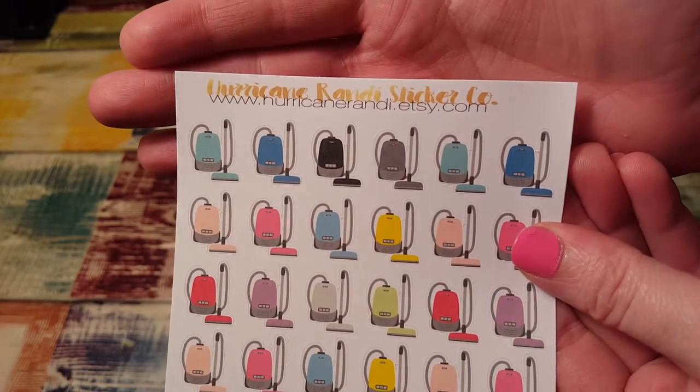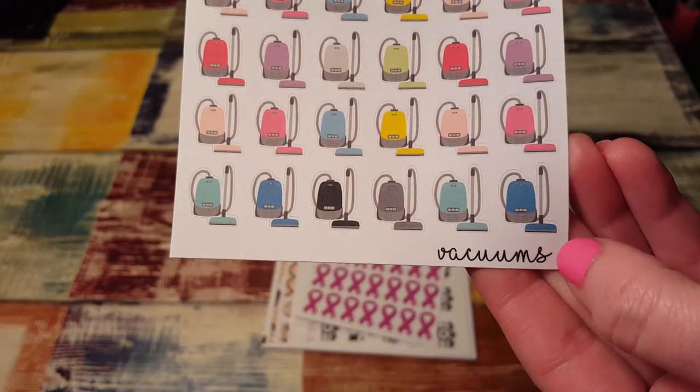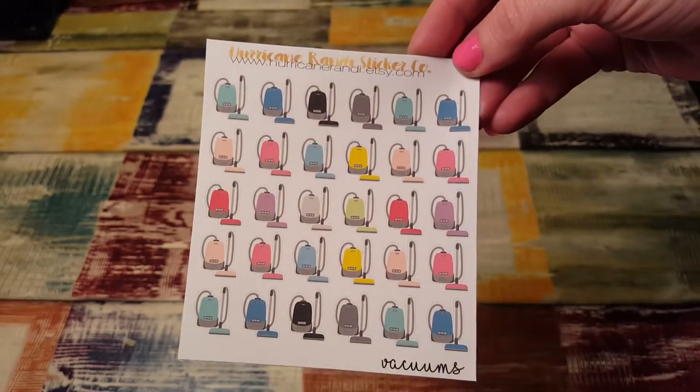I love how Hurricane Randy has changed up her font on the top. Good job Randy, that's really pretty, and so is this on the bottom where it's like a cursive font. Love that.